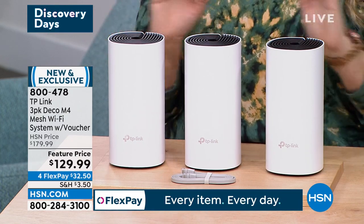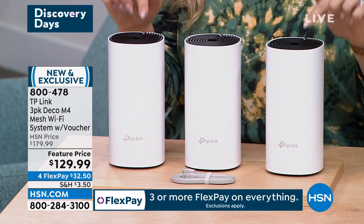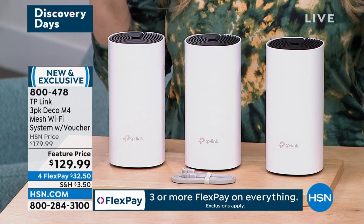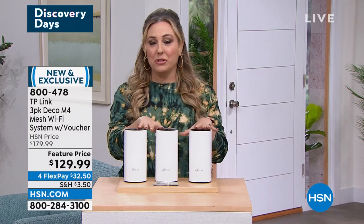This is brand new, exclusive to HSN, and it also comes with a voucher for security software. Security glitches can happen when someone cracks into your home Wi-Fi — not with this, because you get a voucher for home security as well. It's $129.99 and the item number to pre-order is 800-478. This is going to be coming up in this show.